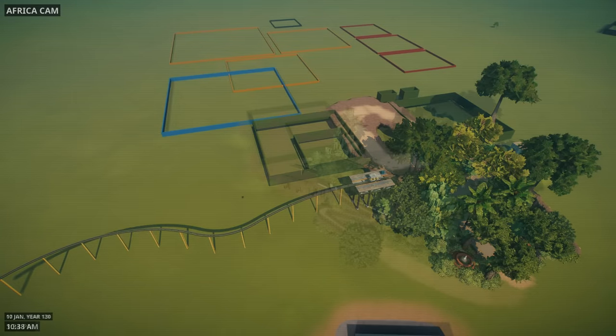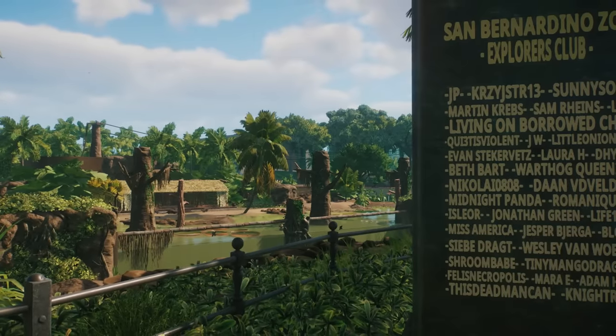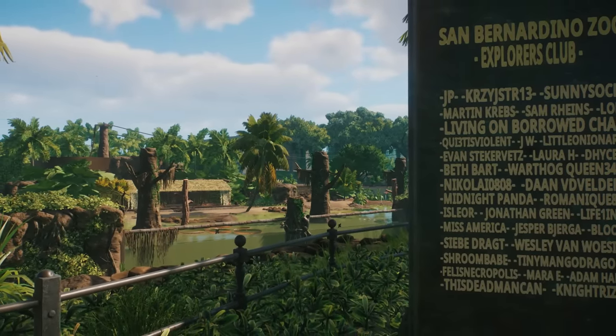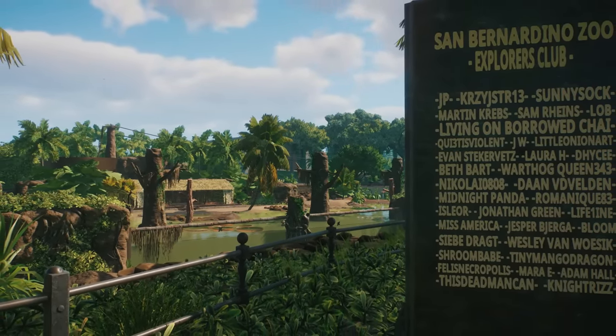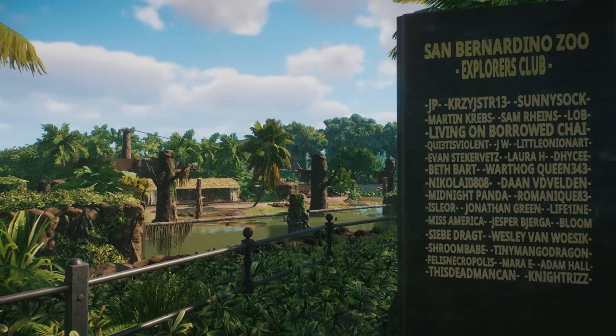This is where we started today and this is where we are now — the entrance is really starting to come along. Next week we are finally going to put some habitats in here, cannot wait for that. Thank you to the new members who've joined this week — if you want to see your name on this monolith then make sure you hit the join button on the channel so I can add you into the zoo. Thank you for watching as always and I'll see you next week. Bye.